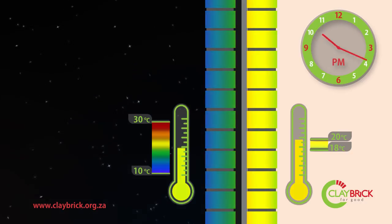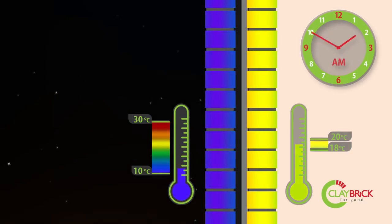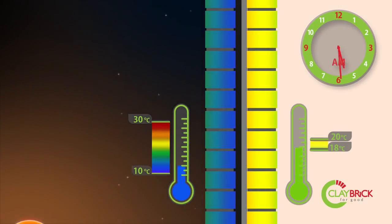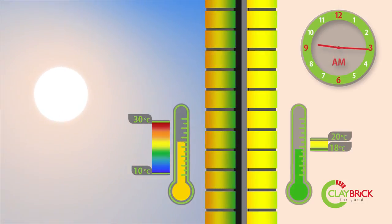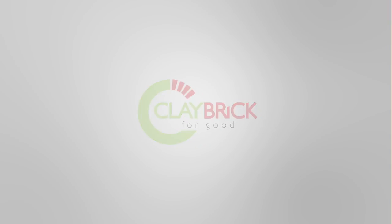Thanks to the thermal density of clay brick and the insulated double-leaf cavity wall, the outside temperature peaks are moderated and a comfortable interior temperature is maintained throughout the day. This clearly illustrates the thermal efficiency of an insulated clay brick system and the benefits of saving energy and heating costs in your home.